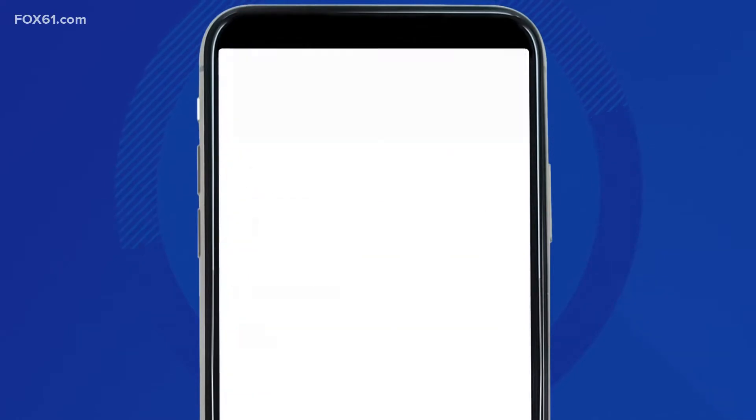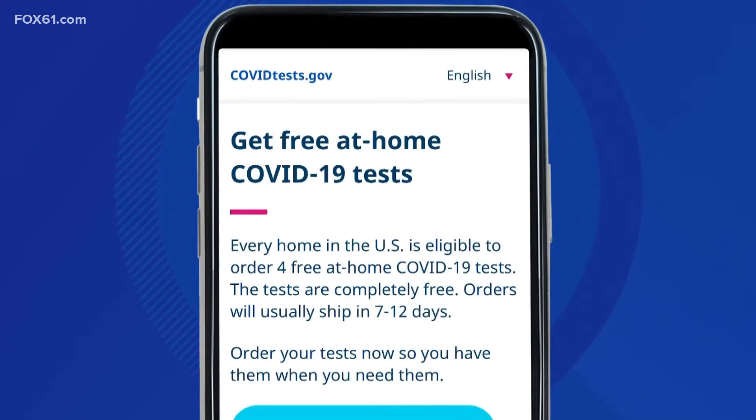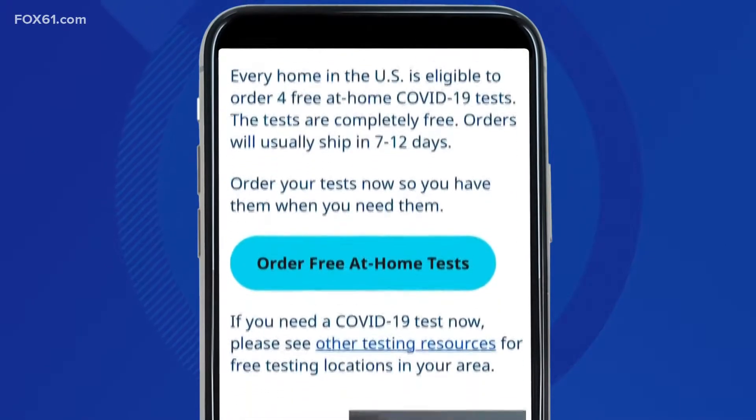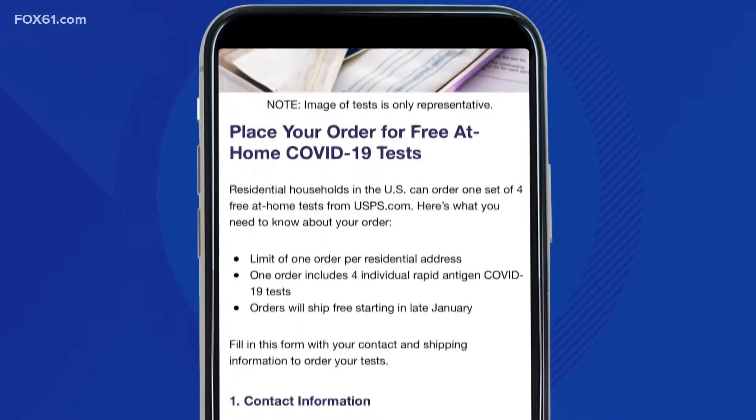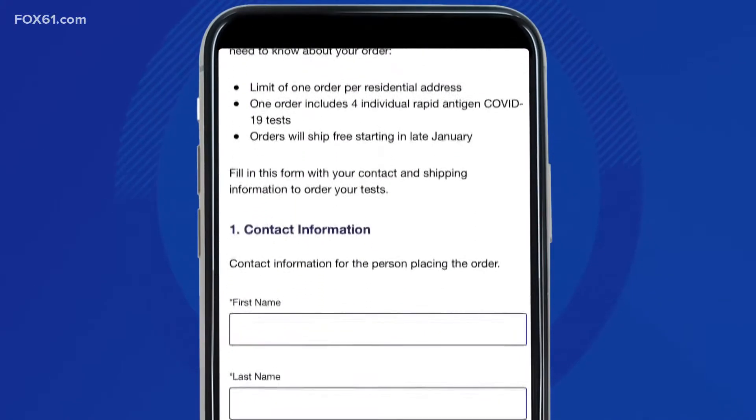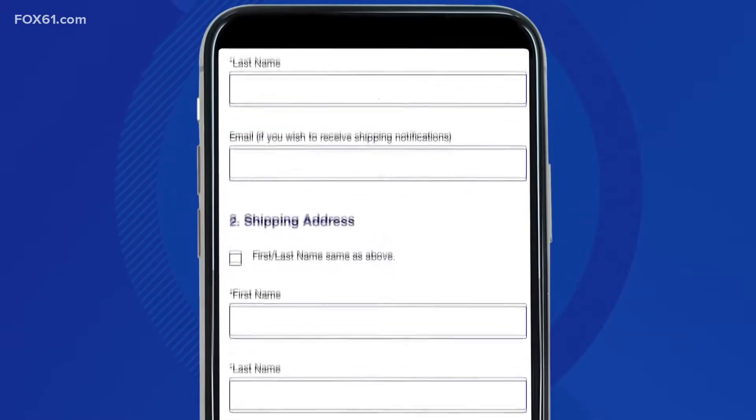First, go to covidtest.gov. Right at the top of the page, you'll see a blue button that says 'Order free at-home tests.' Click that and you'll be directed to this U.S. Postal Service order form. On there, you'll enter your name and your mailing address and then click 'Check out now.' And that's it. You're done.